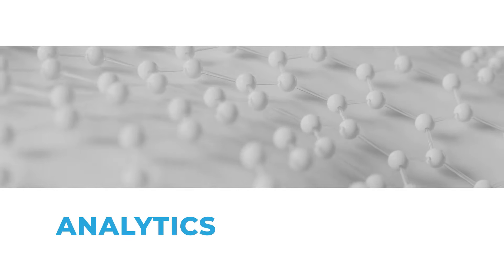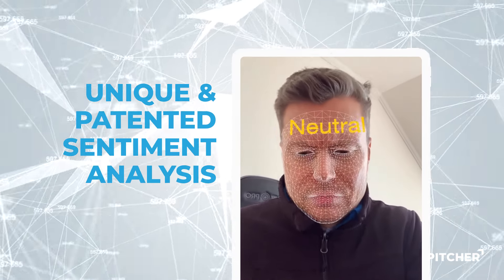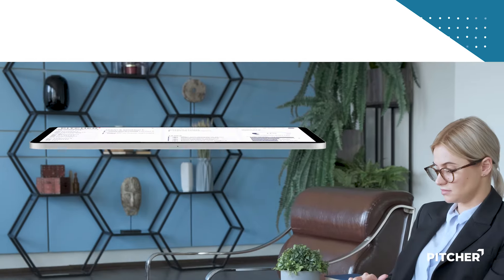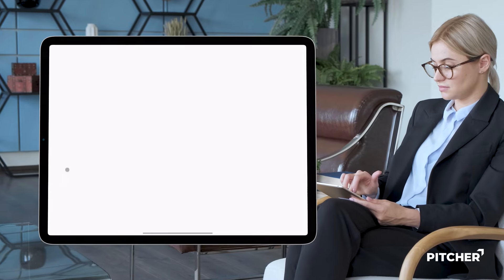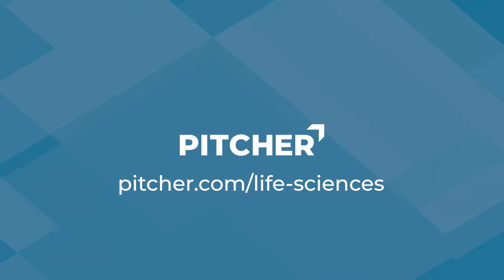Analytics: track customer reactions with unique and patented sentiment analysis and close the feedback loop with real-time engagement analytics. Coaching and enablement: train, support, and coach your teams anywhere and anytime. Discover Pitcher's super app for health and life sciences.